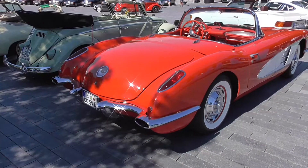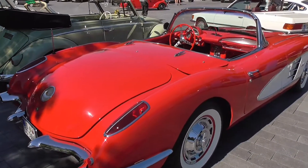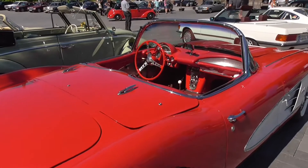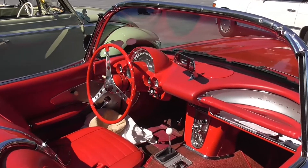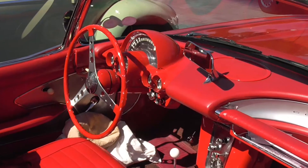Chevy Corvette C1 — very beautiful. Take a look at this nice red interior.